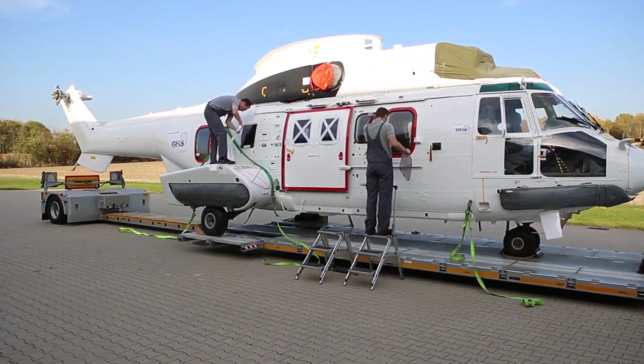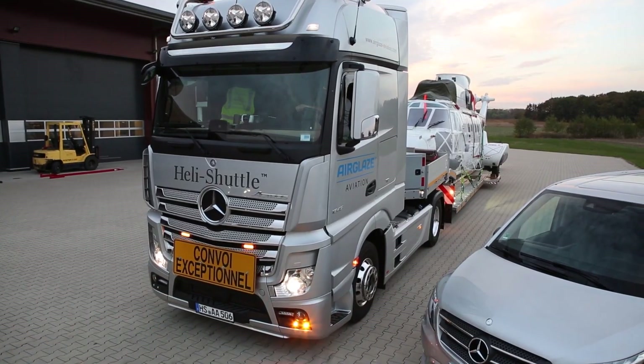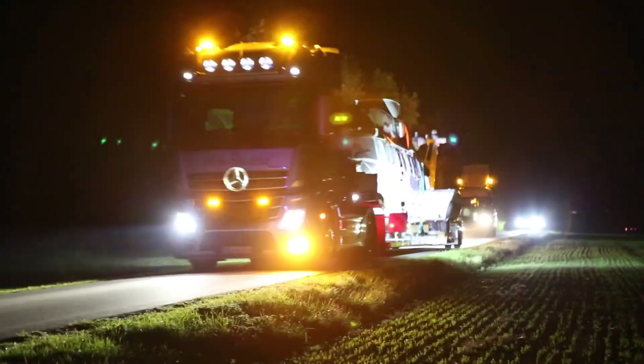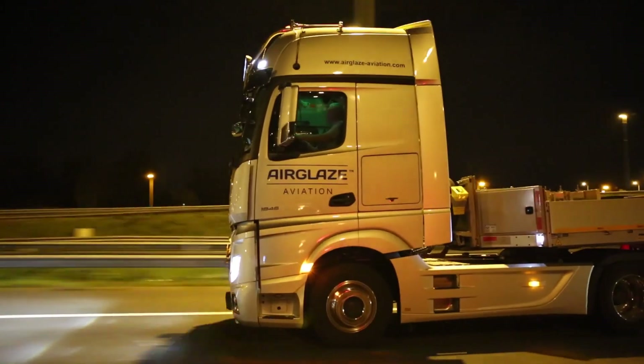Best of all, it eliminates the hassle of dismantling helicopters into separate parts, saving time, money, and effort. A truly next-level invention for aviation and transport industries.